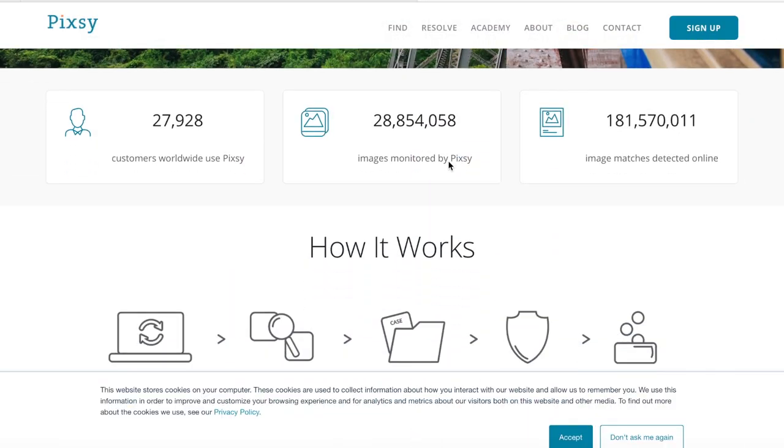One other thing you can do is put some code in your blog site or website so that it disables the ability for people to right-click and download. I have a video that teaches you how to do this, and I'll link it in the description section below. This method is not foolproof, but it might prevent some more lightweight criminals from right-clicking and downloading your photographs to post them to Instagram later. To protect your photographs, you should also become a member of pixie.com. For free, this website can search the internet for your unauthorized photos, find them, and then start the resolution process to help you get those photos taken down.